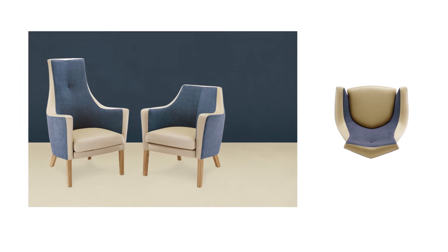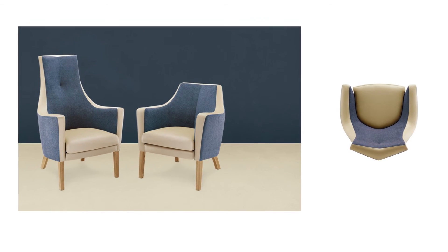It looks like something that you end up in. Whereas what they're trying to do is to leave a fresh look.